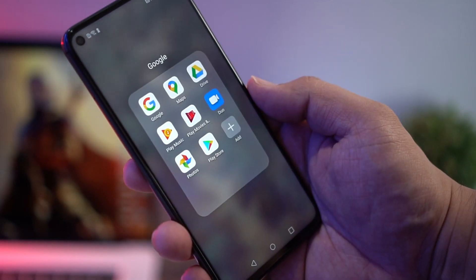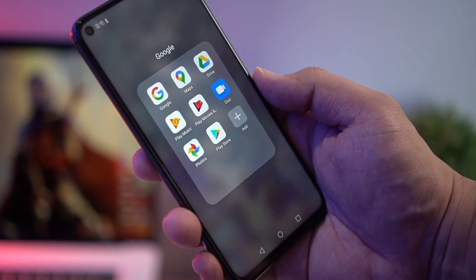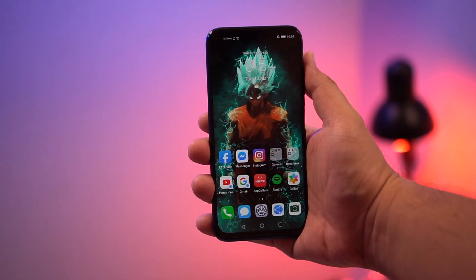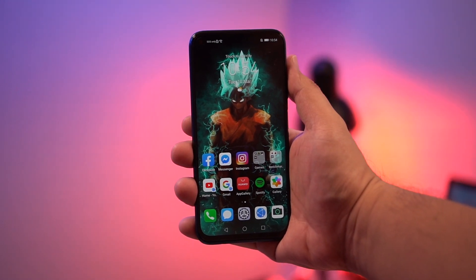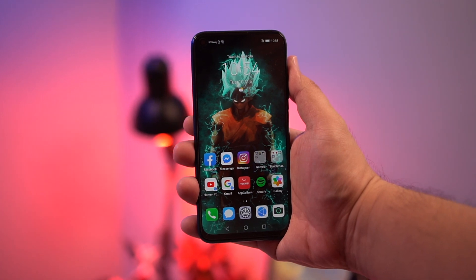I also have to mention that the 5T still has Google services while the 7i does not. Although, in fairness to Huawei, the selection of apps available in HMS — which you can download through the App Gallery — is growing.